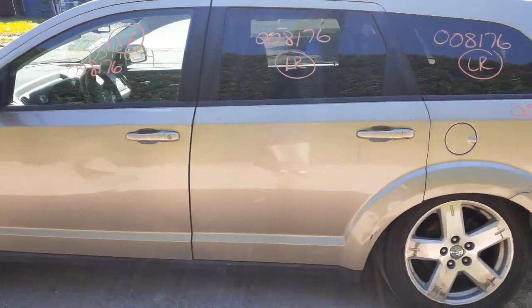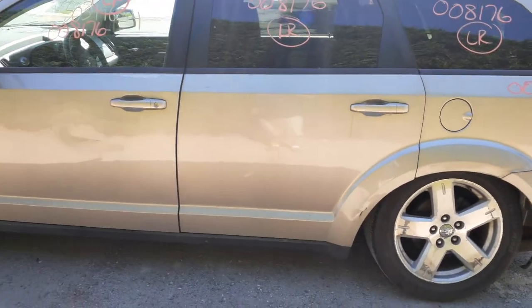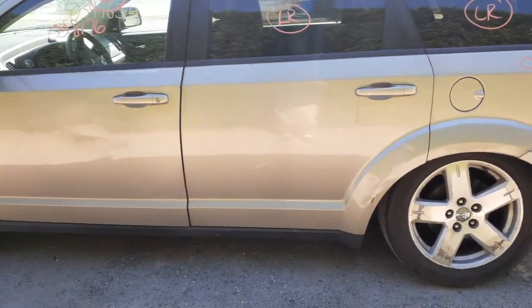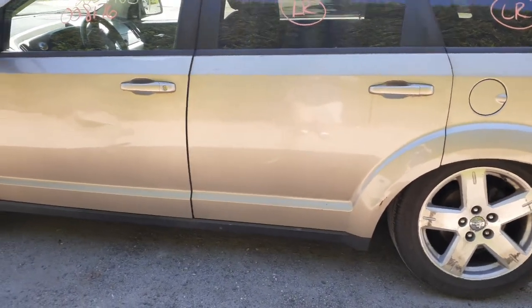The left rear quarter is damaged. Left rear quarter glass has privacy tint. Both left side doors are no good. You do have door glass and left rear door glass with privacy tint. Window regulators — both power — have been tested.